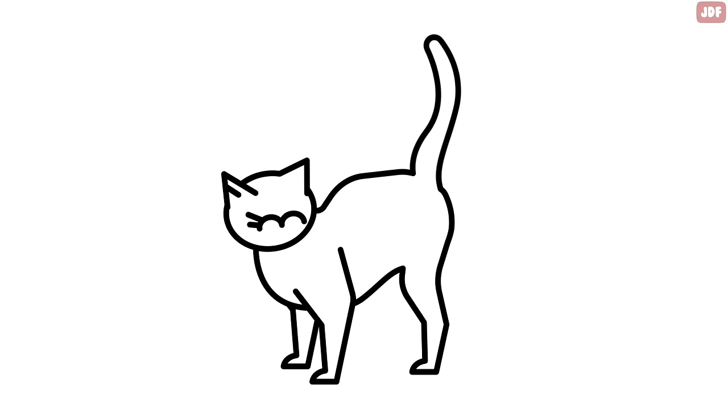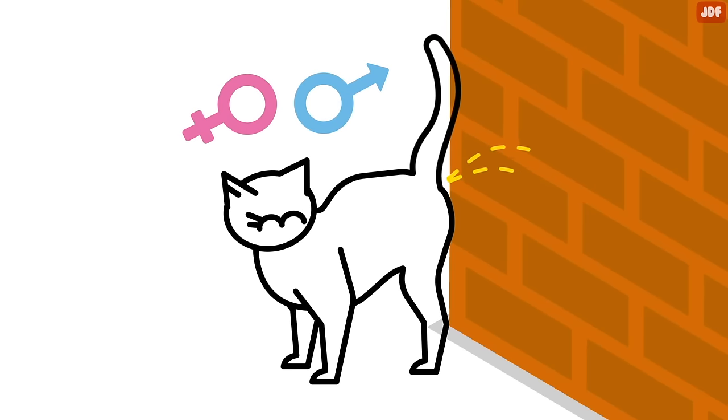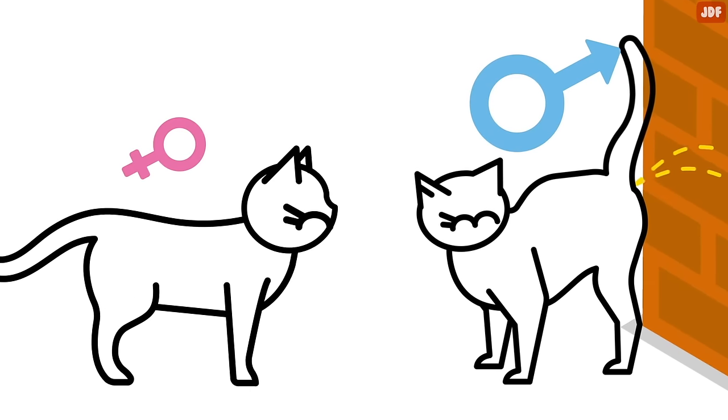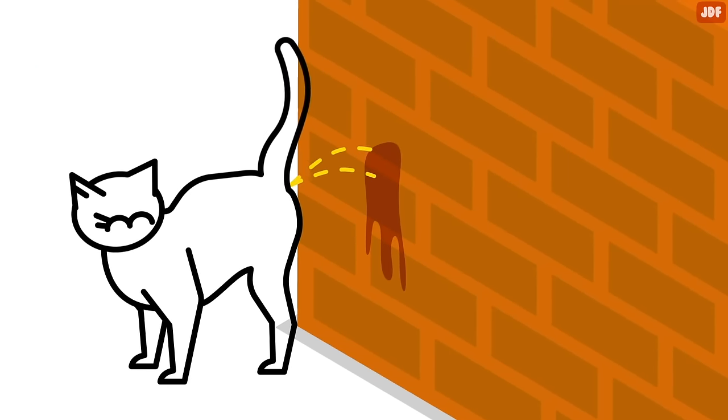But remember, if a cat quivers their tail while holding their tail straight up and backing up against a vertical surface, then the cat is urine marking. Although both female and male cats spray a concentrated mix of urine, unneutered males are more likely to leave their mark to let the opposite sex know they're available. Urine marking is also a cat's way to mark their territory.